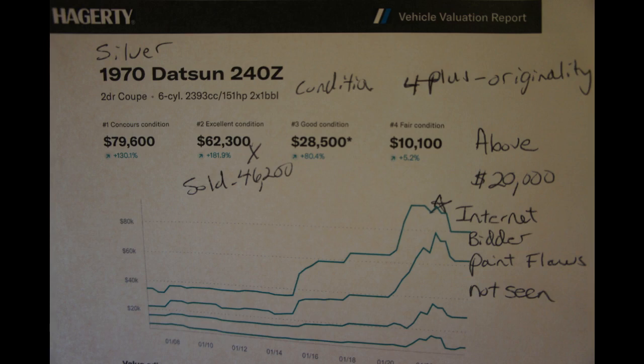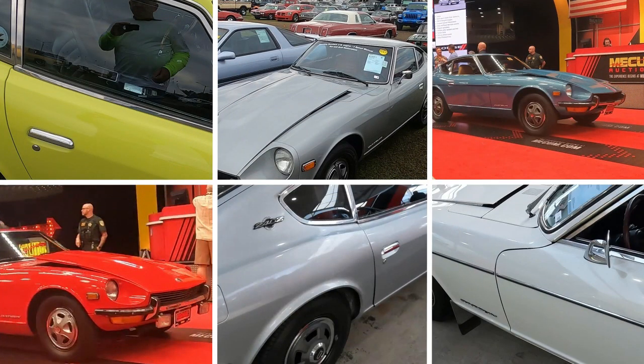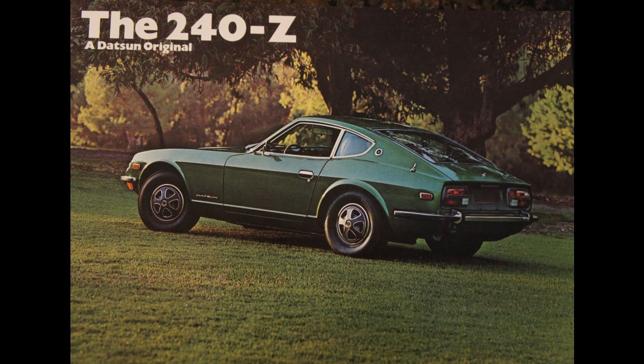The 1970 silver car was probably a four in my opinion. And the reason that it did better, I think, was because it was bought by someone on the internet who couldn't see the flaws in the paint. So we all love our 240Zs, and it looks like the market is finally starting to appreciate them.